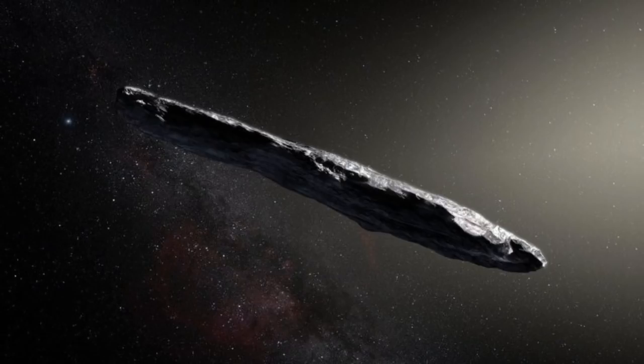Oumuamua passed 24,180,000 kilometres below the orbit of Earth on October 14, then crossed back above the ecliptic two days later and crossed the orbit of Mars at the start of November. The asteroid's travelling so fast it'll pass Jupiter's orbit in May, Saturn's orbit in January next year, and will pass Neptune's orbit in 2022 before heading toward the constellation Pegasus. When it first arrived, it was travelling at 26.33 kilometres per second relative to the Sun — matching the local standard of rest.